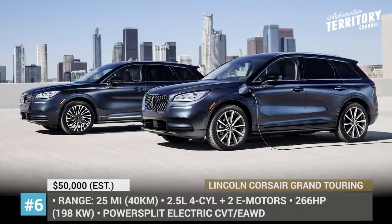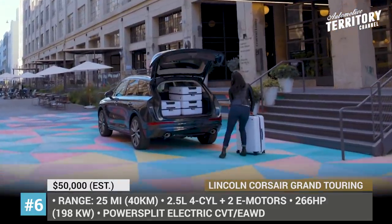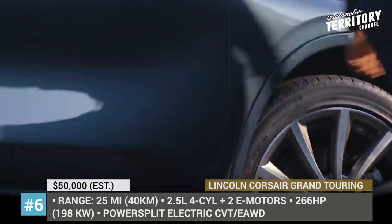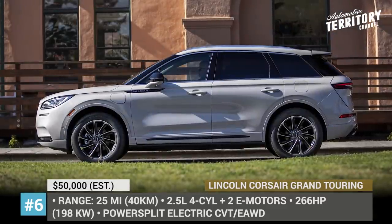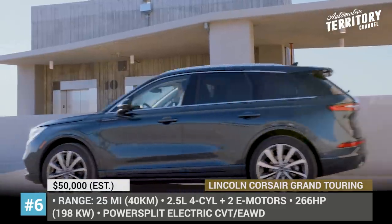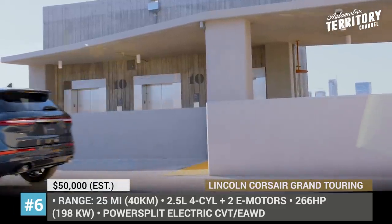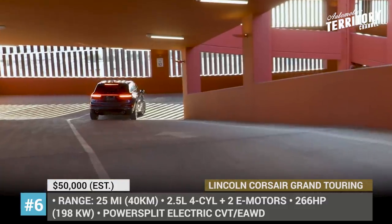Lincoln Corsair Grand Touring. The smallest crossover from Ford's luxury arm competes in this saturated segment with fresh design and generous tech, but this year it also adds a new plug-in hybrid modification. It arrives powered by a 2.5-liter four-cylinder, assisted by two electric motors, one of which drives the rear wheels.